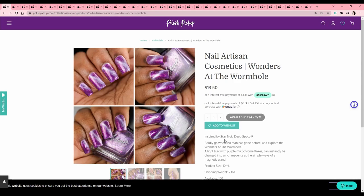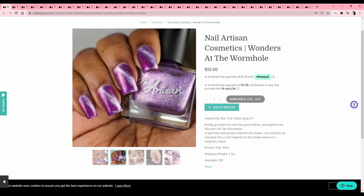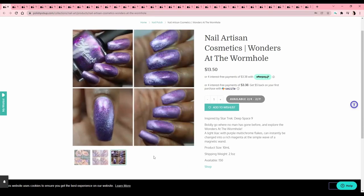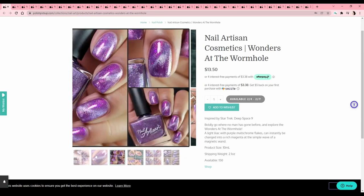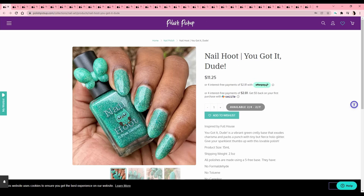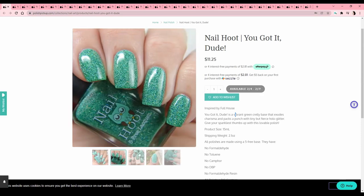Nail Artisan Cosmetics — 'Wonders at the Wormhole,' DS9. I'm bad at magnetic polishes — I just can't get the magnet line to stay no matter how long I hold the magnet. I don't know what I'm doing wrong. Nail Hoot — 'You Got It, Dude,' inspired by Full House — I've never seen the show. I think the Olsen twins are in it but it's not my favorite green — kind of a cilantro green.